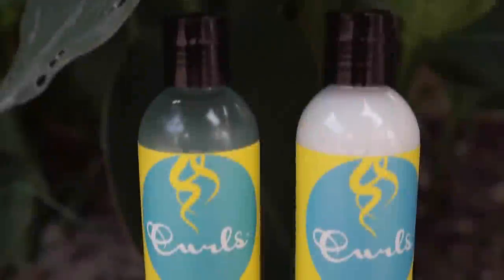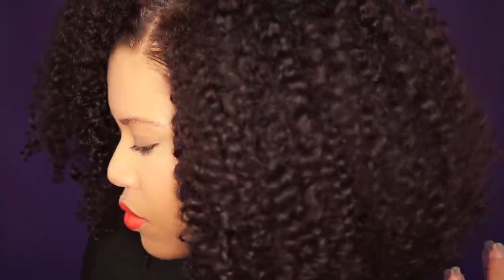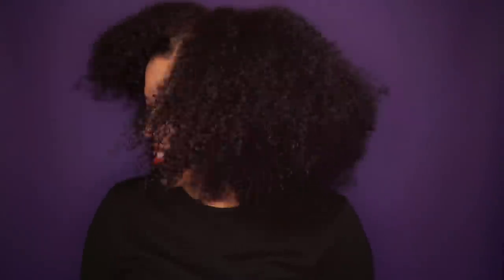Those were my top three products for the perfect wash and go. Let me know in the comments what your favorite products are for a wash and go. I hope you enjoyed this video — please support me by subscribing, sharing, and liking this video. Until the next time, bye!